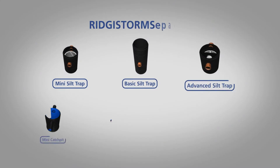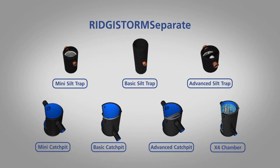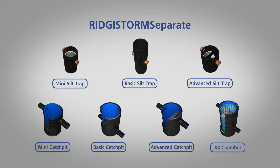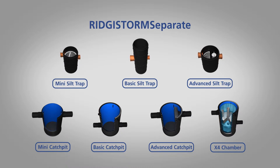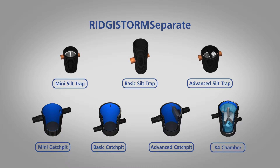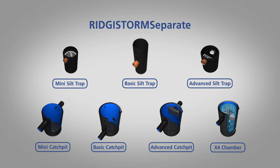The Registorm Separate range of silt traps, catch pits and upflow filter chambers assist in separating and capturing silt and debris from the flows in a drainage system to help protect downstream elements. They are available in sizes from 320mm to 3m in diameter.